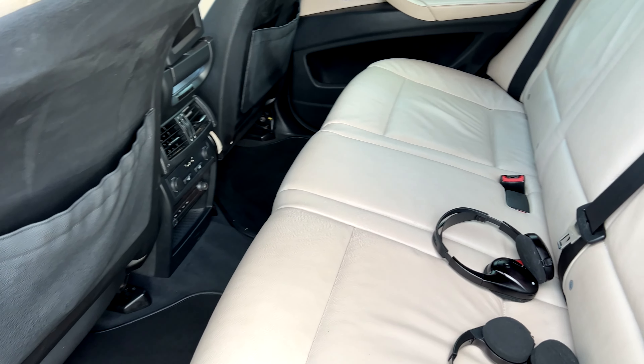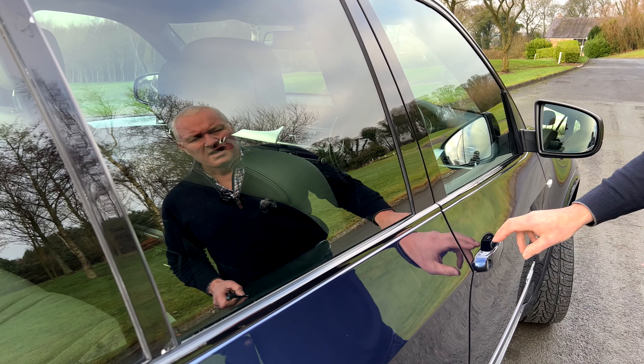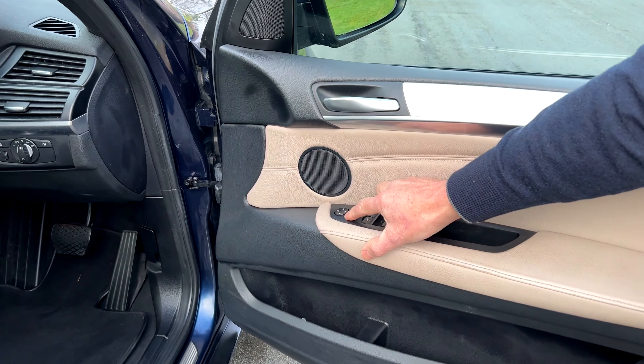The paintwork down each side is extremely level — I mean extremely level. It's got the big wide wheels on it as well. All four wheels have been shot blasted and powder coated, not in the very recent past but at some point. All tyres are very, very good — there are three Michelins and one non-Michelin.